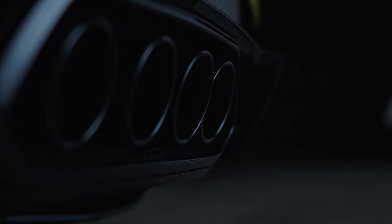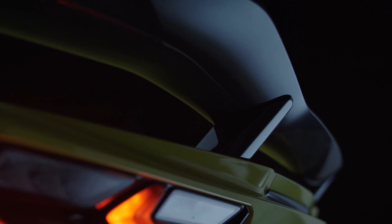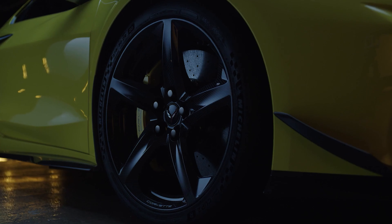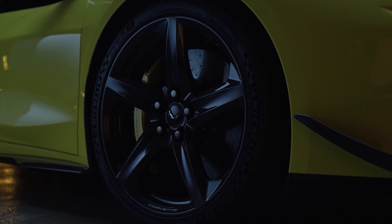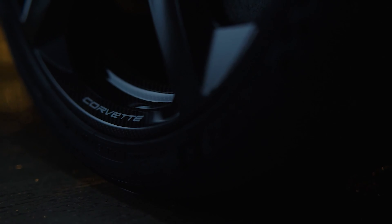The 5.5-liter LT6 engine is naturally aspirated at 670 horsepower — the most GM has ever done in a production vehicle like this. It puts out 460 foot-pounds of torque, which is slightly down versus the 6.2-liter, but this isn't a drag strip car. This thing is about horsepower getting you around the turns and down the straightaways.